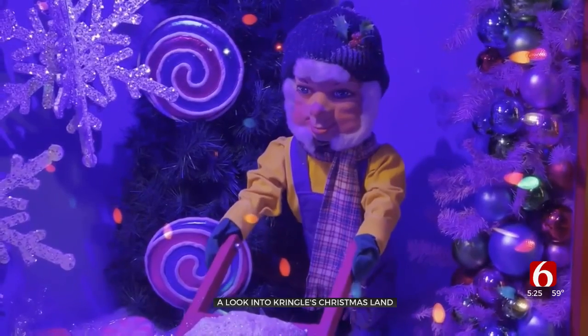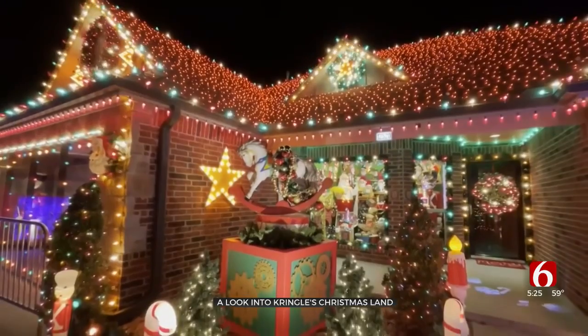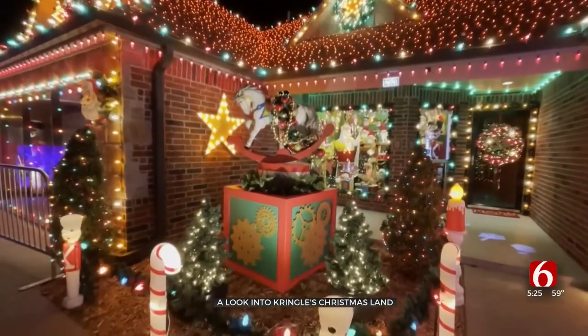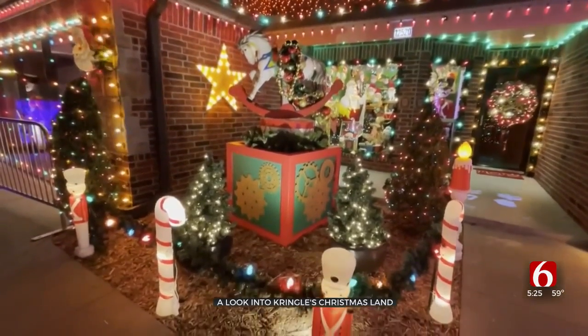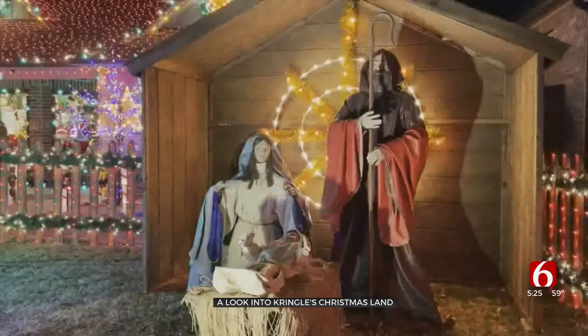He has more than 500 animations that he switches out each year. They're hand-painted from different places all over the country, from malls to displays that were featured in New York City. Sumner calls it a life-sized storybook with Santa's reindeer barn, his workshop in action, and a nativity scene.